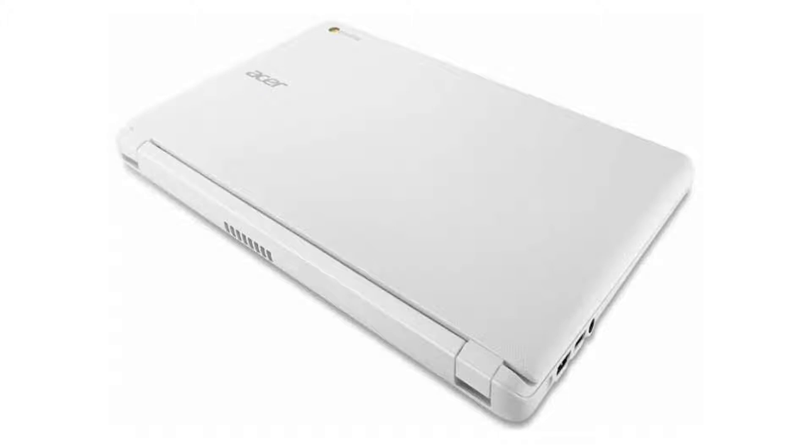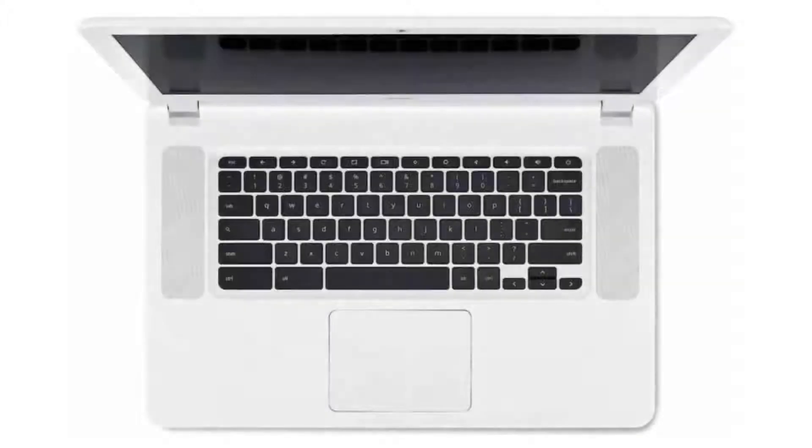It weighs 4.85 pounds and its dimensions are 15.1 x 9.6 x 1.0 inches. The battery has 4 cells and provides 9 hours of battery life.